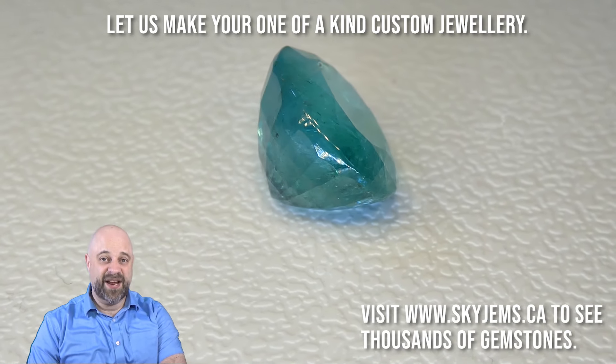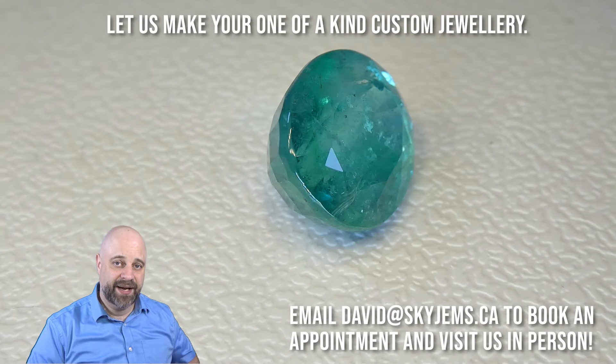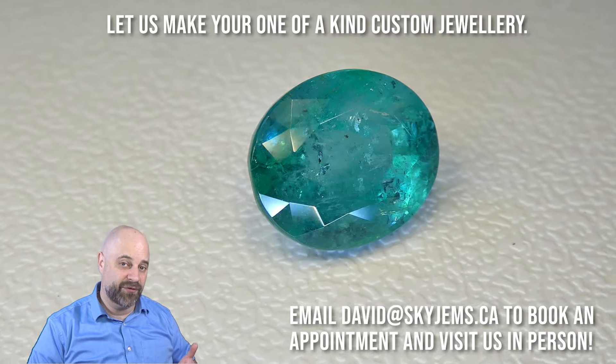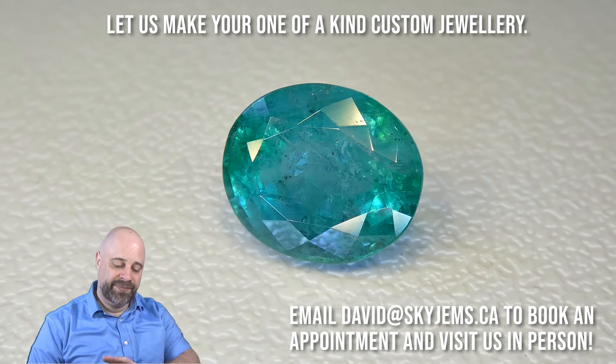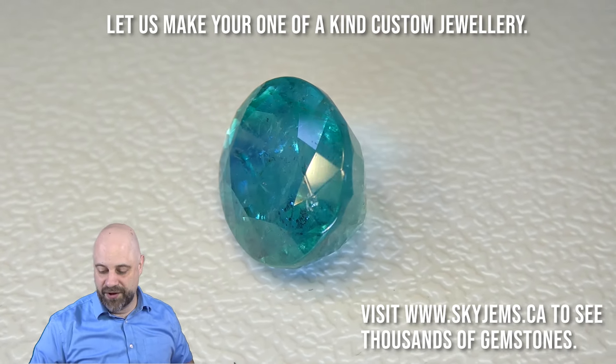This is going to make a fantastic piece of jewelry. If you are looking to have a piece of jewelry made, please reach out to me — David at SkyGems.ca — because I would love to be the one to do it for you. Send me a couple of photos of what you want to make. If you don't have an idea already, I'd love to exchange some ideas and design some beautiful jewelry with you.